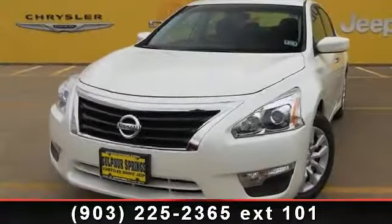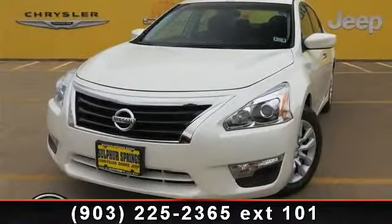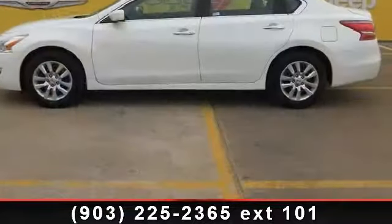Step into the 2013 Nissan Altima. If you are looking for a first-rate auto, this one could be yours today.